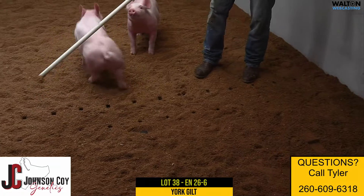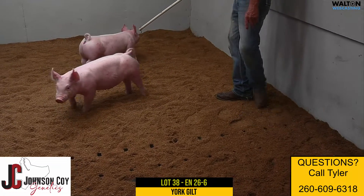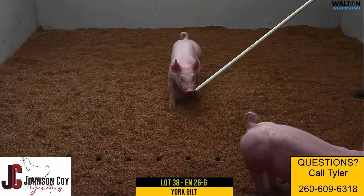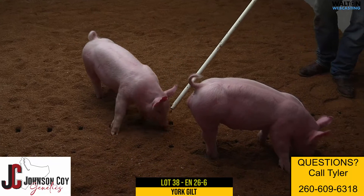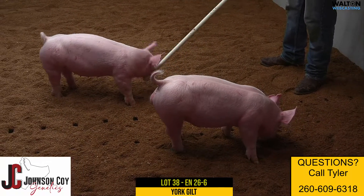This gilt phenotypically reads right — her angles are true, she's square at the ground, she's flexible, she's got plenty of bone and substance, and good foot size at the ground. And she does that with an elevated look and an attractive front end as well. Again, 26-6 Yorkshire gilt, lot 38.